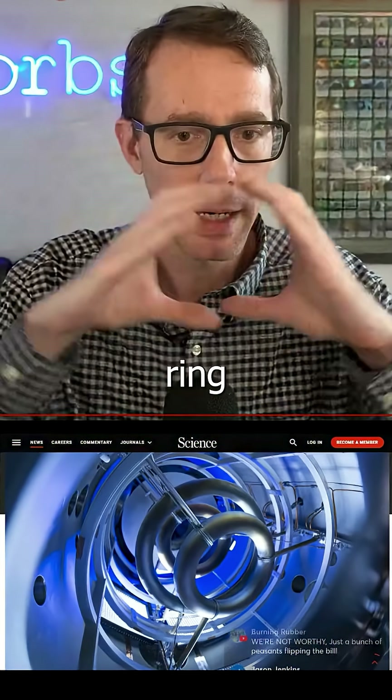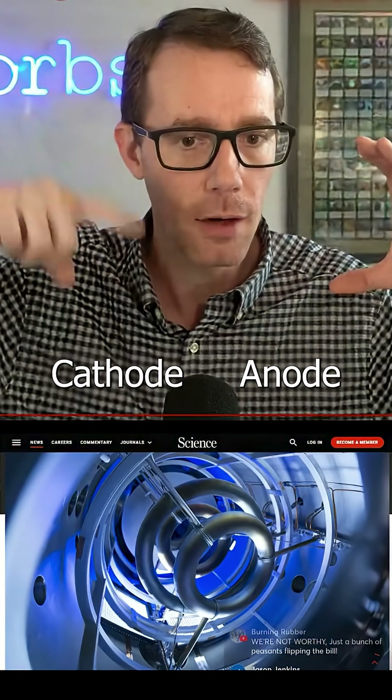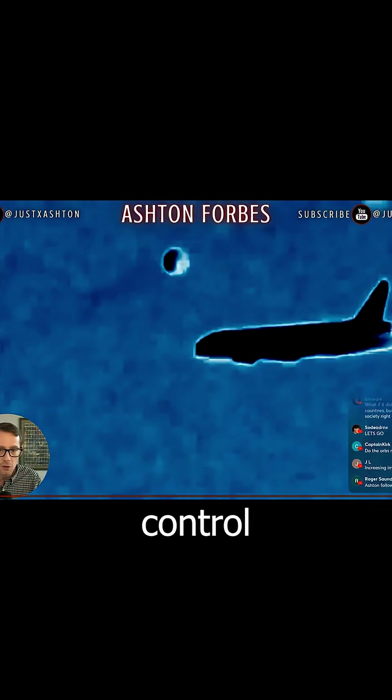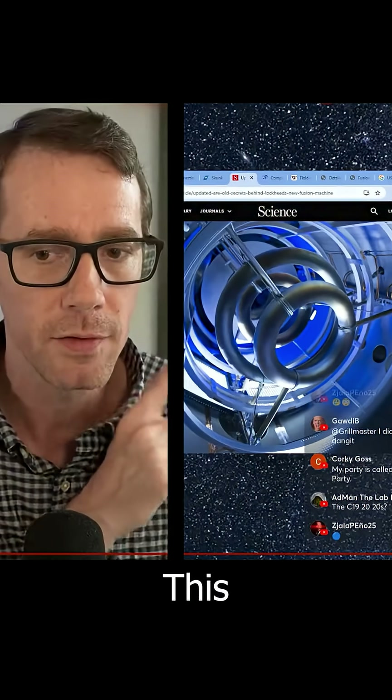It's a ring — a smaller ring inside of a bigger ring — cathode, anode. The center part is transparent, because they can control the magnetic field to block off the expelling exhaust. That's why. This is why right here — I got you!